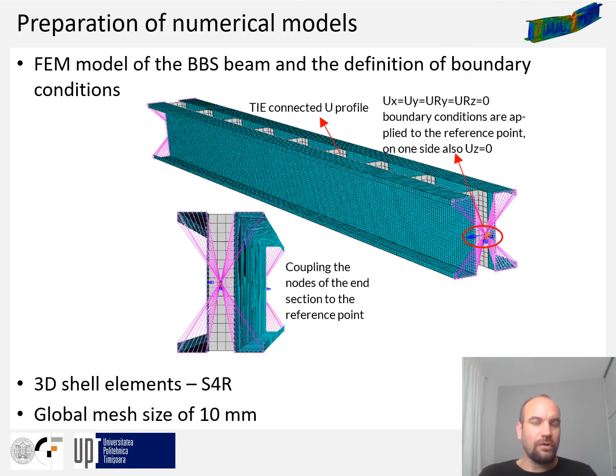Geometric and material nonlinear analysis including the effects of initial imperfections was performed. The numerical modeling consists of two steps. In the first step, initial imperfections are modeled by performing a buckling analysis, which yields the desired imperfection shape. In the second step, dynamic implicit analysis is used to run the load-displacement analysis of the beam, incorporating the imperfect geometry from the buckling analysis as well as all contact and material nonlinearities. Each part of the built-up beam was defined as a 3D shell element, using rectangular 4-node doubly curved S4R elements with a global mesh size of 10 mm.